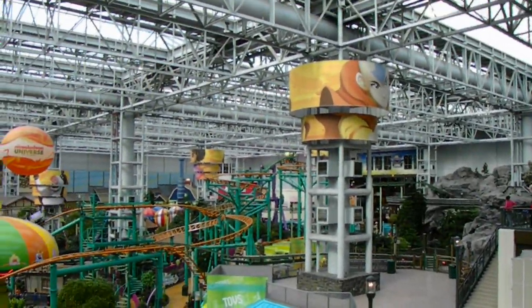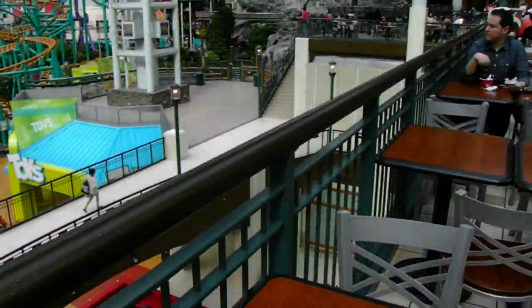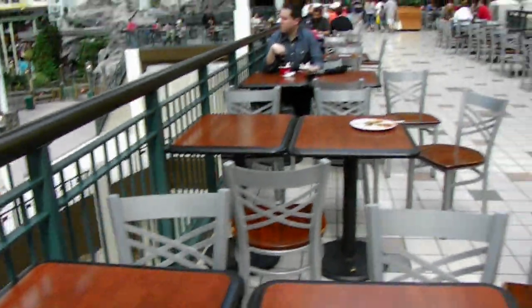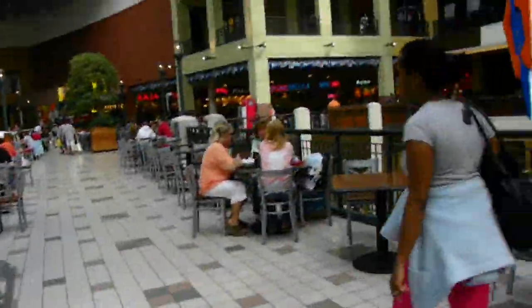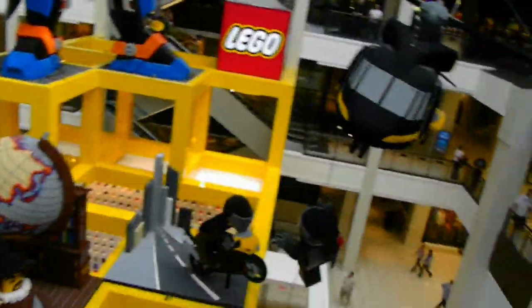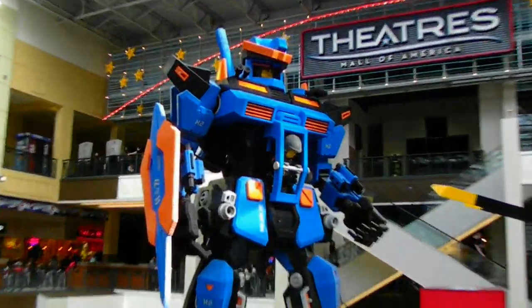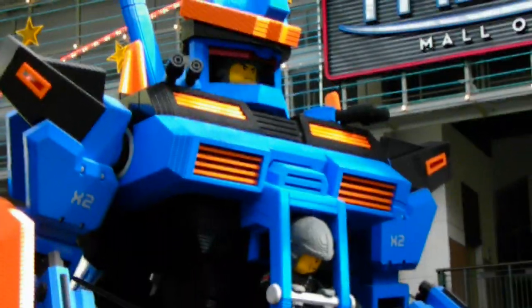There's a lot to do here at the Mall of America. And then right behind me, if I can get to it, is Legoland. There you go — a helicopter made out of Legos. Look at that. That's pretty cool.